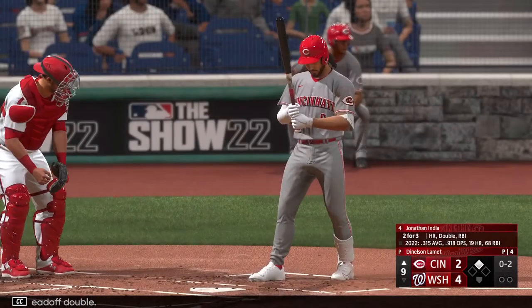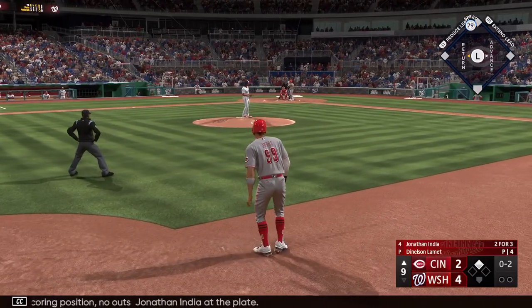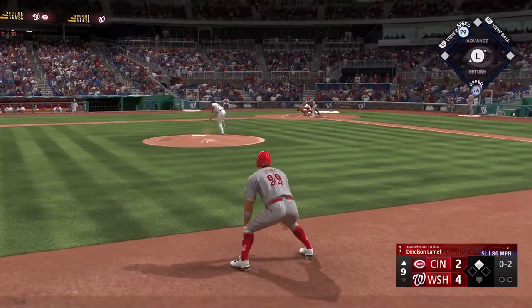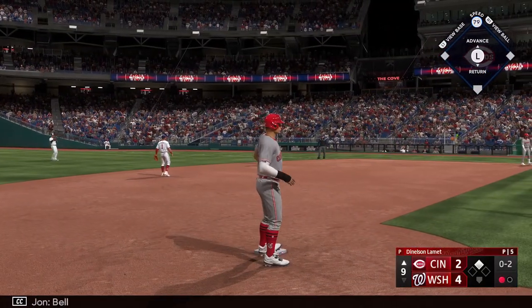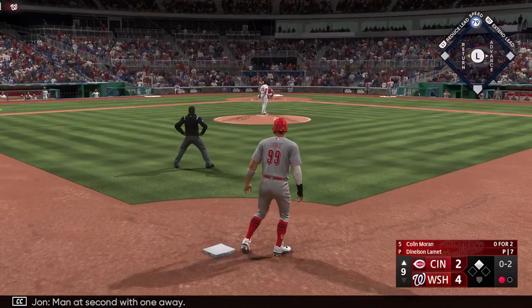Into second easily with a lead-off double. Runner in scoring position, no outs. Jonathan India at the plate. Next pitch popped up — right there to make the grab. And there's one down. Runner at second with one away.